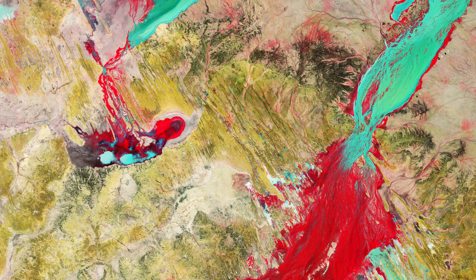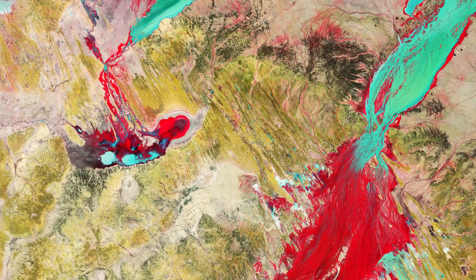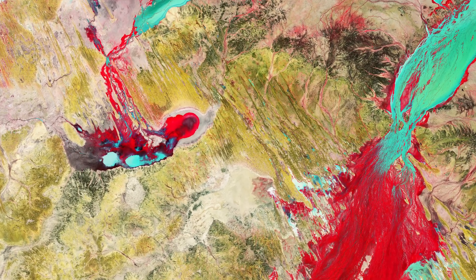Desert, bare soil and rocks are visible in shades of green. Flooded waters then usually empty into the Lake Eyre Basin, one of the driest areas in Australia.